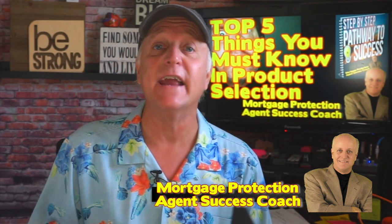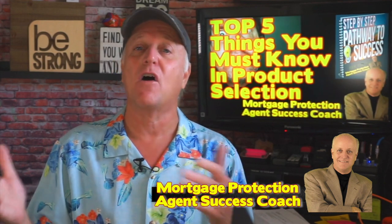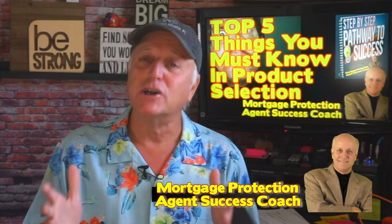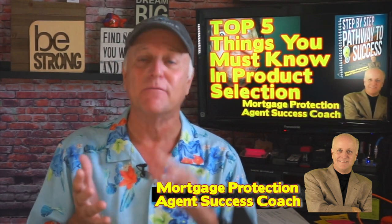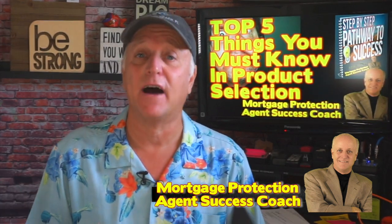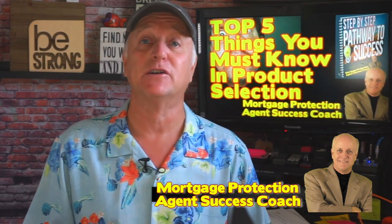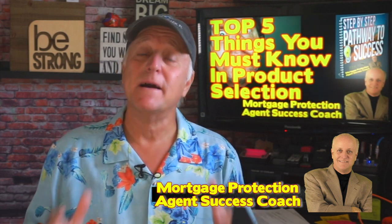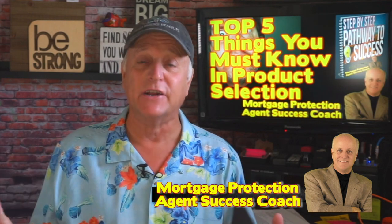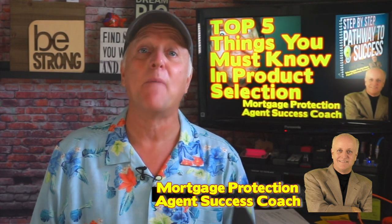Number five is age and coverage — what makes sense to show. I find this a lot when agents call us up and say, 'Hey, I got a 78-year-old, he wants $150,000.' Our job as agents is to match the client's age and medical conditions with the right product. They may want $150,000 at 78 years old but may not qualify for it, and even if you can find it, they probably couldn't afford it. It's not necessarily what they want or what they put on the form — it's what they could qualify for that matters.